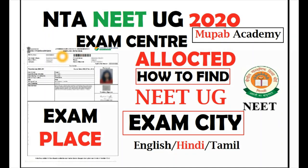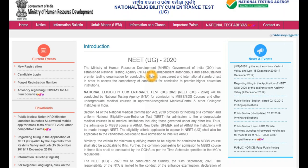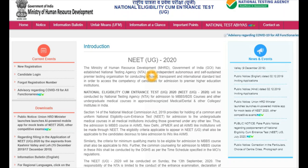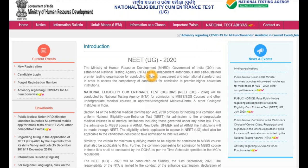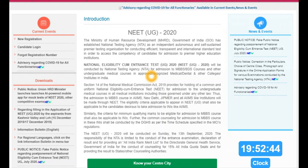I have given a link in the description. Click on that link and it will directly take you to find your exam centers. Click on the link in the description, which will direct you to the NEET UG 2020 official page of NTA — National Eligibility Come Entrance Test. The link given is a direct link.